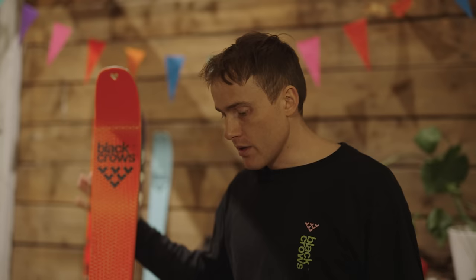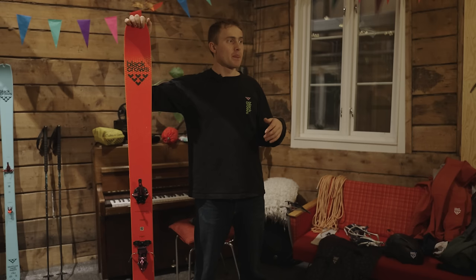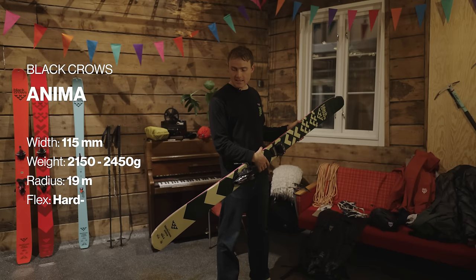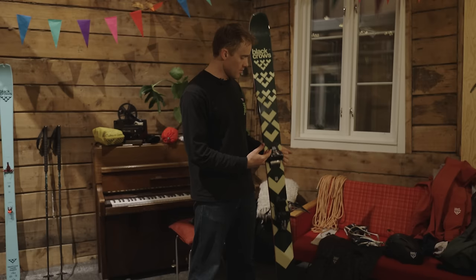I want to ski this space as if I was dropped on the top by a helicopter. This puts certain requirements on the gear — something that's easy to go uphill with, but also really performs on the downhill. For me, I've always had this struggle: do I choose the Atris, which is a lighter ski around two kilos but 105mm underfoot, not the biggest ski — or the Anima, half a kilo heavier, 194, 115mm underfoot, an amazing big mountain ski. I'd always be in this position: do I choose the lighter ski or go with something heavier that's going to wear me out on the way up?